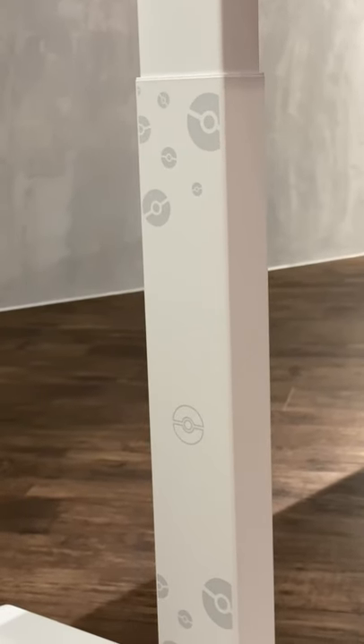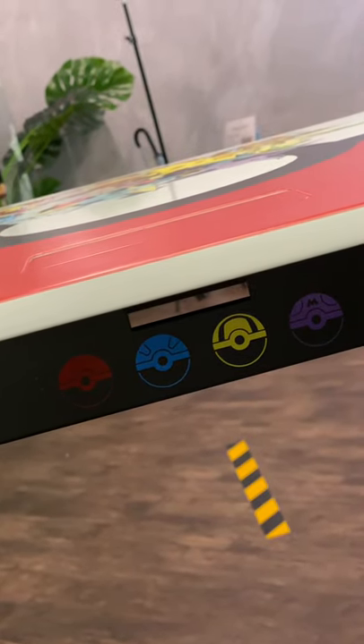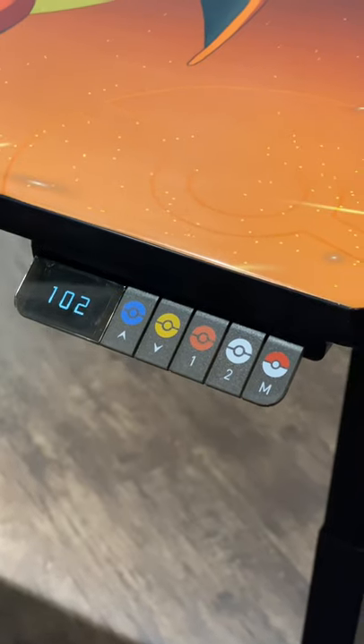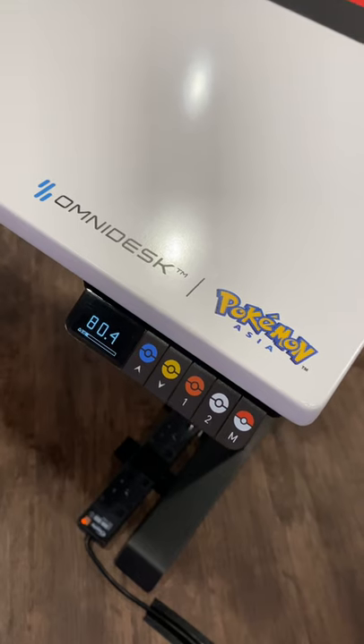The Pokemon desks are only available on the Omnidesk Pro and are currently available at 950 SGD. I'll link all of this in the description box below, including a code for 15 SGD off.